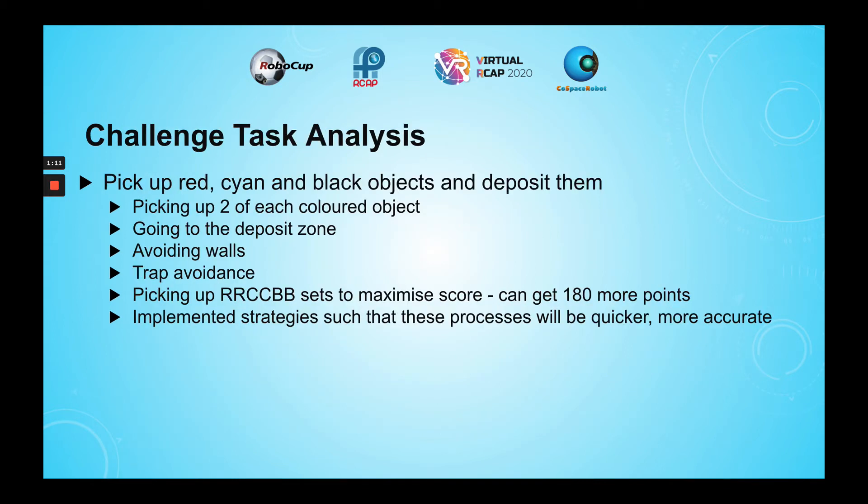This challenge consists of a few parts. One is to pick out two of each different colored object, and the other is to go into the deposit zone to deposit the objects. However, there are parts of the challenge that hinder the movement of the robot, such as avoiding wells and avoiding traps.